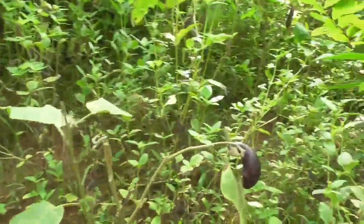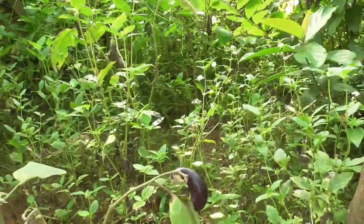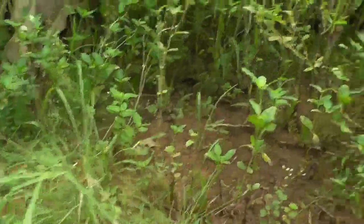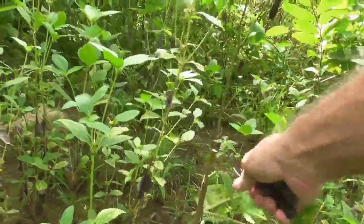I thought I'd cut back all these eggplants here. These are just pretty much done, it looks like. They're not sprouting at all. I never know, they might sprout back again, but I kind of doubt it.